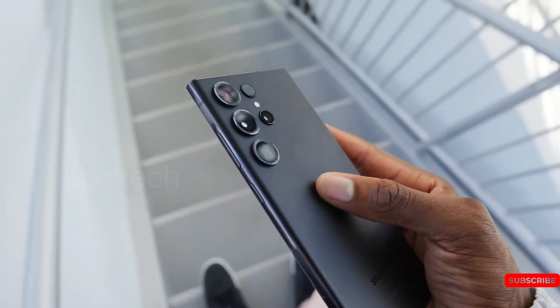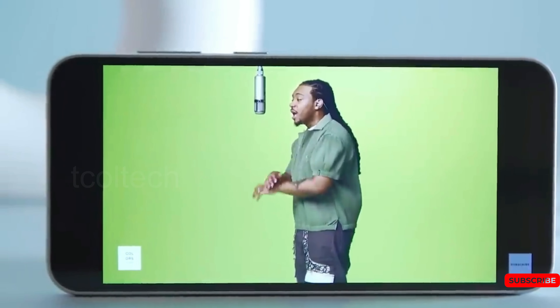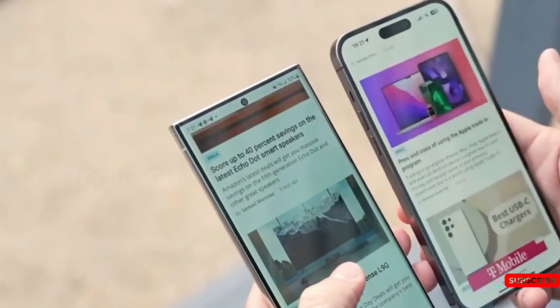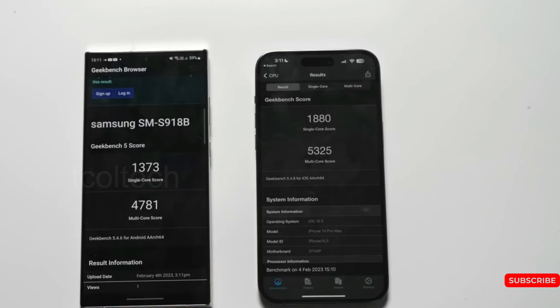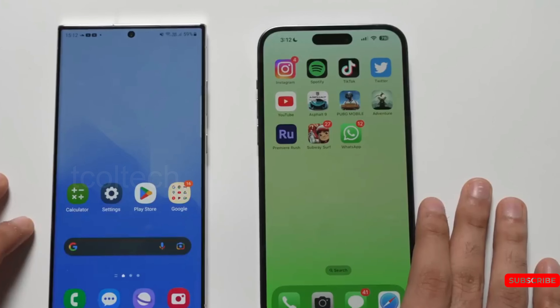The fourth feature that people are hoping to see in the S24 is more years of Android updates. Samsung was the leader when it came to Android version support for flagship phones; however, Google recently surpassed it. While Samsung guarantees four generations of Android version updates, Google's Pixel 8 and Pixel 8 Pro will get seven years of software updates, meaning Pixel 8 owners will continue to receive major platform-wide updates until 2030. People are hoping this motivates Samsung to at least match Google, especially since Samsung's premium phones usually cost $1,000 or more.